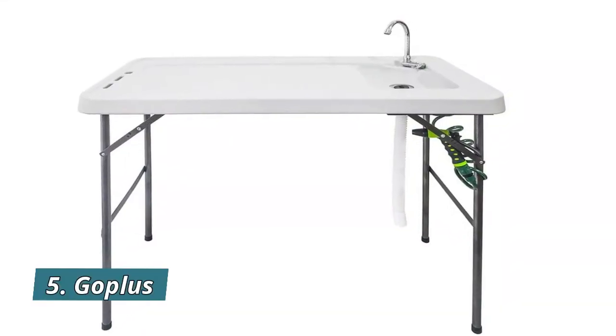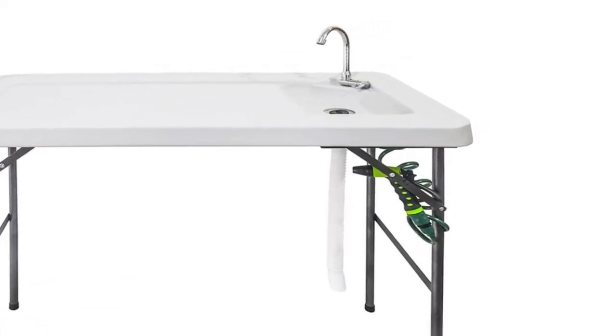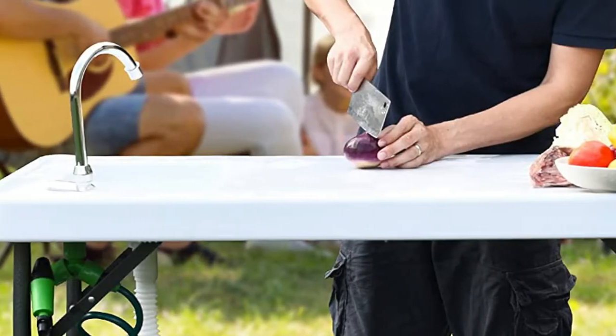Number 5: Goplus. The tabletop is made from high-density polyethylene, legs are made of durable iron, and faucets are ABS. Premium material adds stability to the table and makes sure it can be used for a very long time.